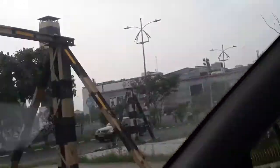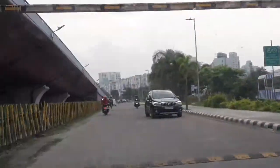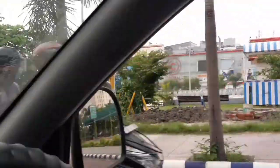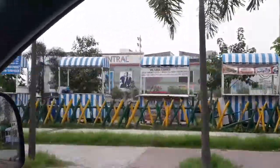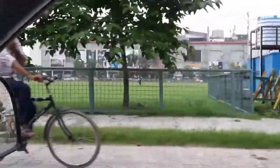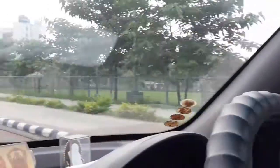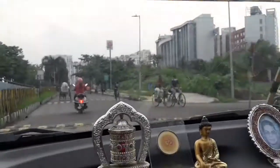Moving further forward we come across the Center Mall, and there is the cycle stand. All these malls and reputed area localities surround us. Within 200 meters you can find at least one mall.